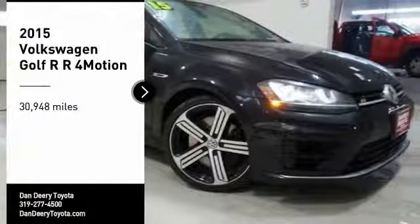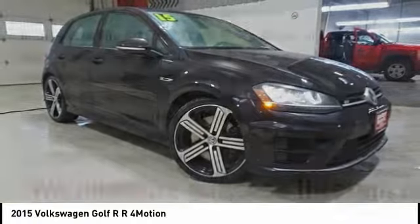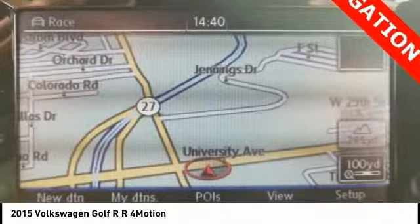Looking for the right vehicle? Check out the 2015 Golf R. It's a Golf with a pinch of racing mixed in for good measure. Tasty!